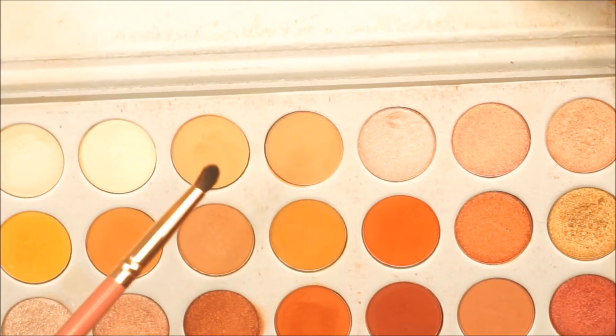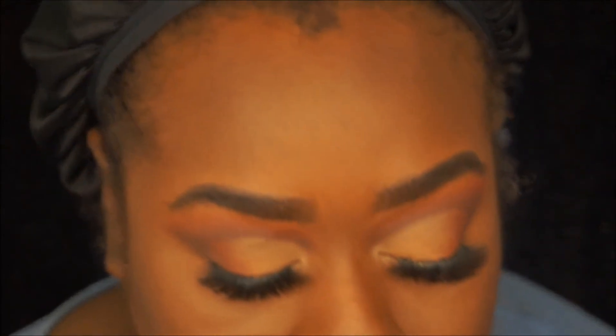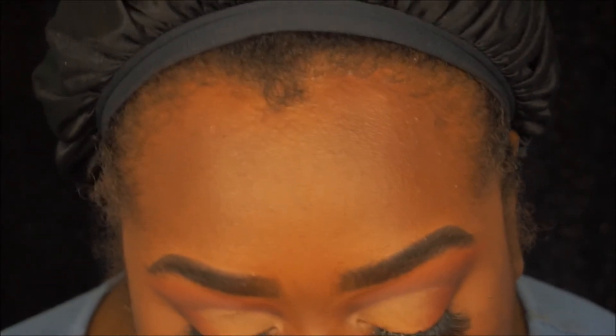Now I'm going to go in with the lighter of the two shades we mixed earlier. Alright, so we have that kind of ombre on the lower lashes. I'm going to go in with some mascara and just focus that on the outer corner to give the eyes a more doll-like look.